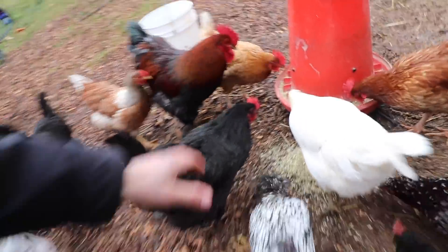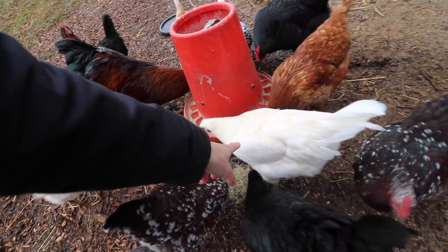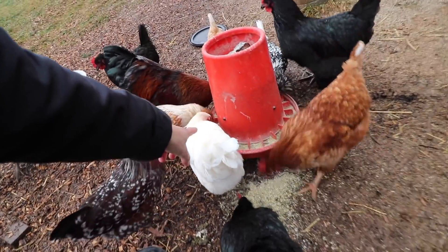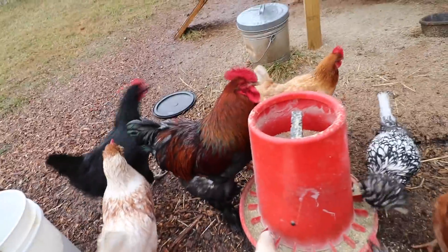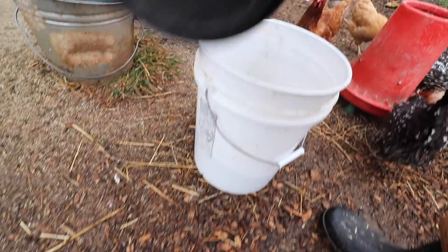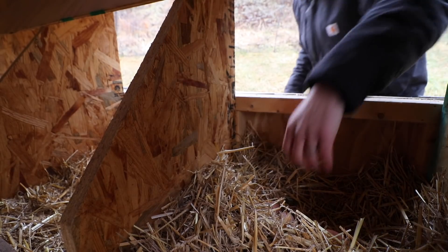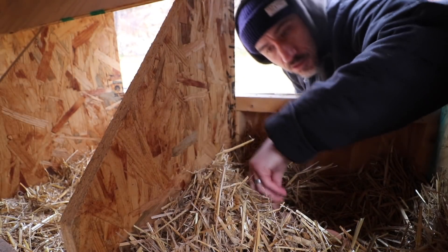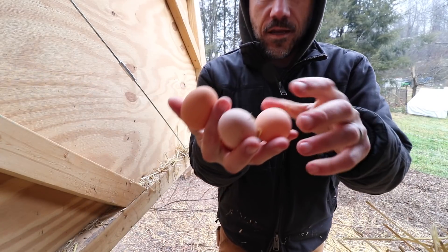Good morning Bernice, how are you doing Fuzzy Buggins? Cinderella, one of our best egg layers — she turned out to be really nice. Little Freddy, used to be Hilda. Got three eggs in here — all right, four eggs so far.